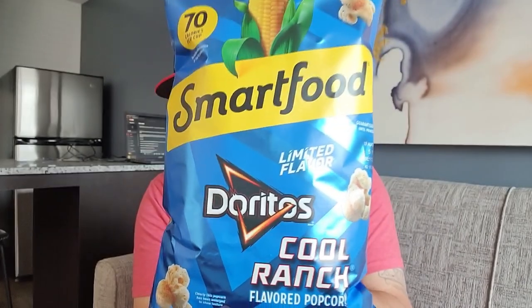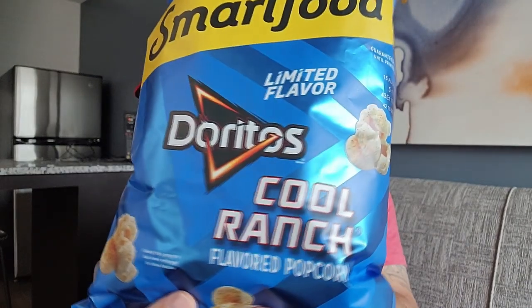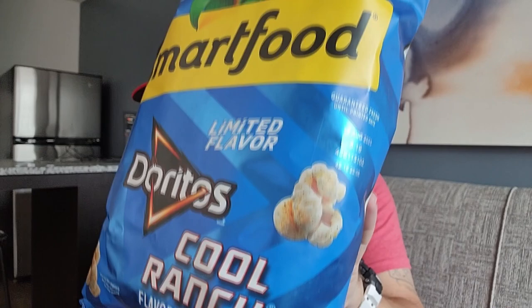All right, let's go. Shout out to Toledo Mud Hens and shout out Smart Food Popcorn. Coming out with the different flavors — this is a limited flavor, a Doritos Cool Ranch flavored Smart Food. So there we have it. Check it out, up close and personal.